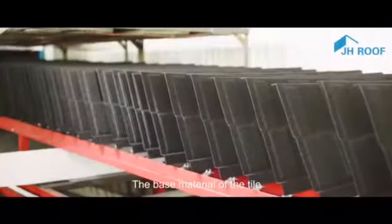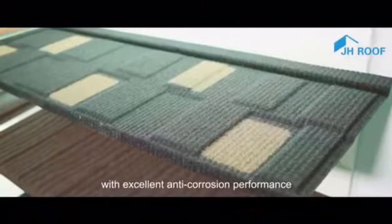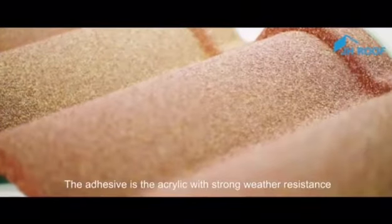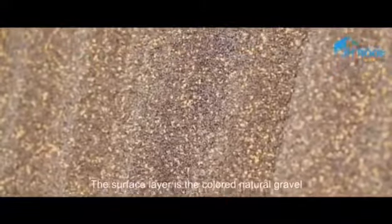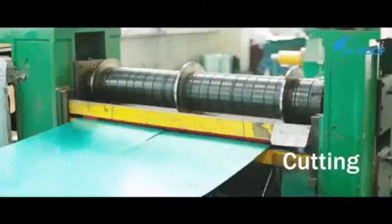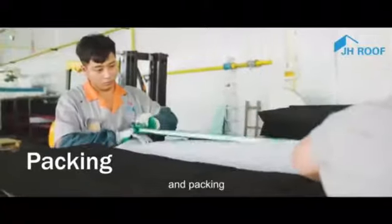The base material of the tile is the Galvalume steel sheet with excellent anti-corrosion performance. The adhesive is the acrylic with strong weather resistance. The surface layer is the colored natural gravel. The main production processes of the tile include cutting, pressing, sandblasting, baking, and packing.